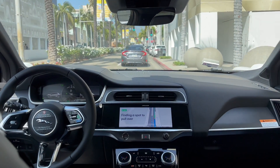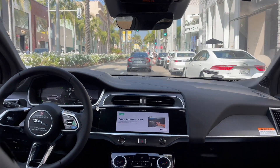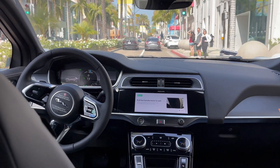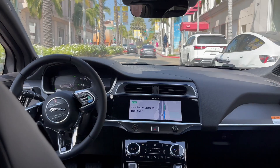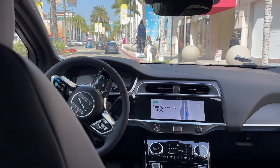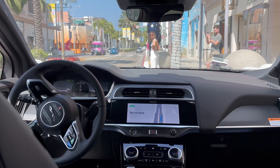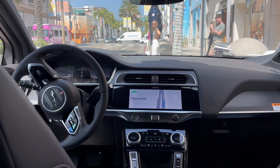Don't forget your phone, keys, or bag, and any items in the trunk. For your safety, the doors will remain locked when we arrive. Pull the handle twice to exit — the first pull unlocks, the second opens the door. You're here. Please make sure it's clear before exiting and don't forget any items in the trunk.